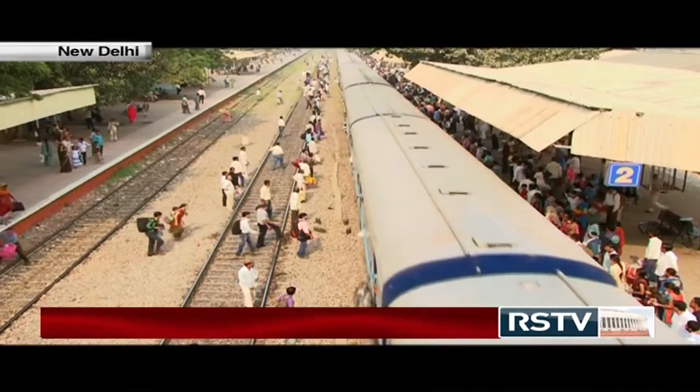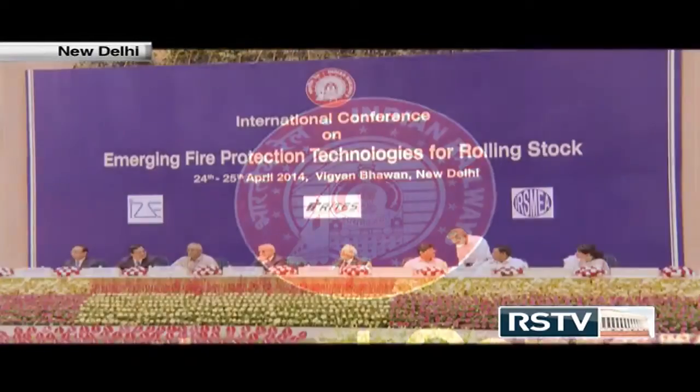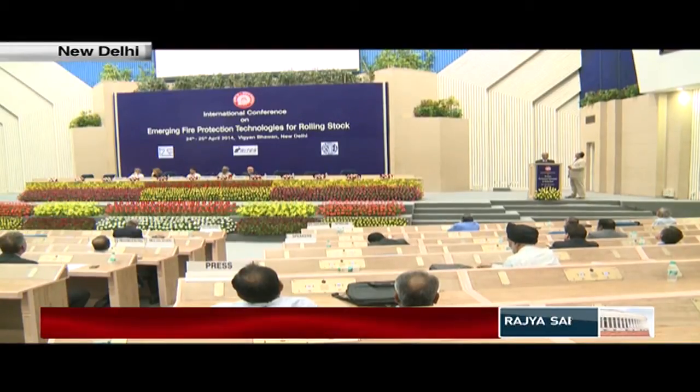It is clear that there is an urgent need to develop highly effective fire protection technologies for locomotives. A two-day international technical conference on emerging fire protection technologies for rolling stock was held at Vigyan Bhavan, New Delhi on 24th and 25th April 2014. The conference was organised by the Institute of Rolling Stock Engineers and Indian Railway Service of Mechanical Engineers Association with support from Indian Railways and RDSO. A first of its kind, the conference brought together experts to provide fire protection technologies and find solutions to reduce fire cases, thereby making rail travel further safer. The conference also saw the presence of railway operators, rolling stock manufacturers, universities, consultants, etc.